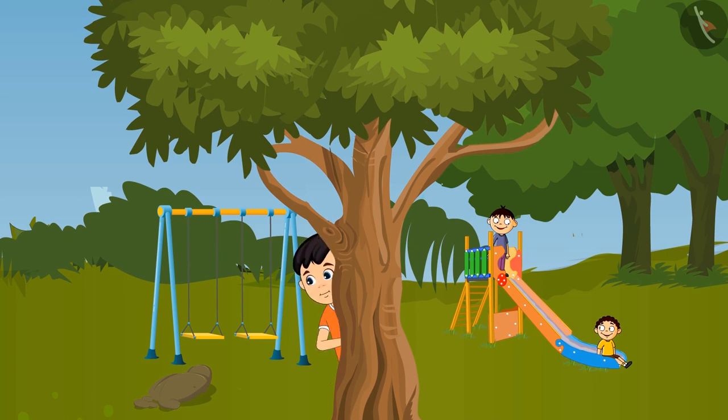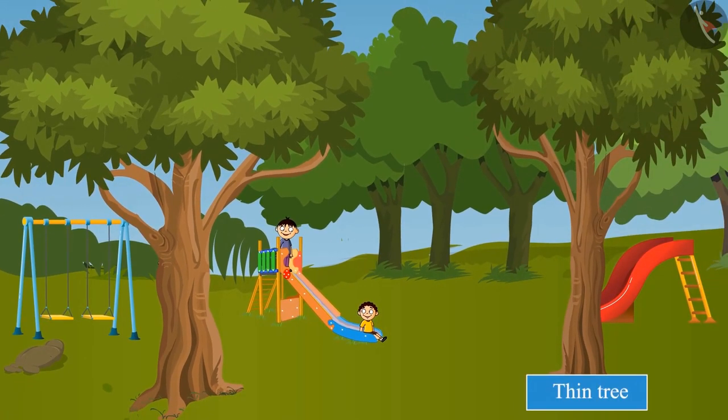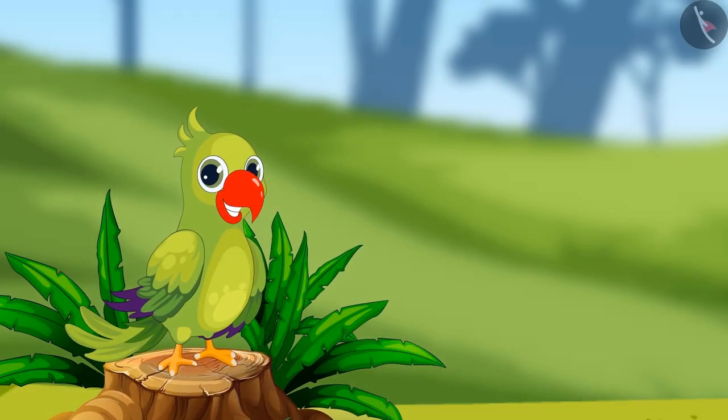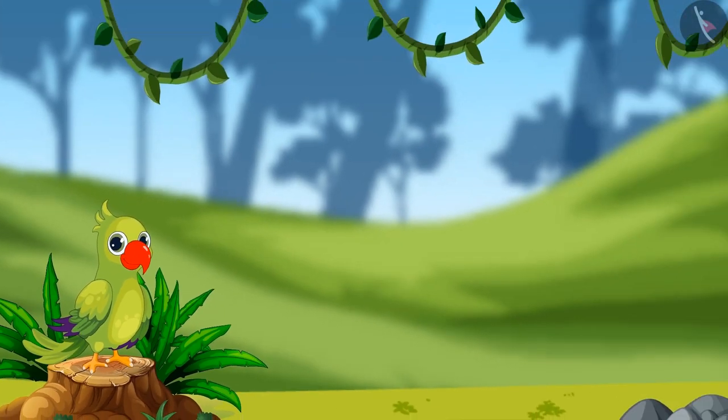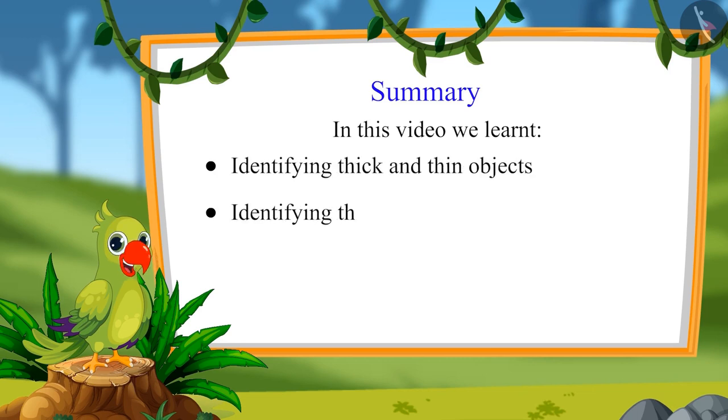This tree is thick, so he can easily hide behind it. That's why Chotu chose to hide behind this thick tree. So children, did you see? Chotu could not hide behind the thin tree, but could easily hide behind a thick tree. In this video, we learned identifying thick and thin objects and identifying the thickest and thinnest objects.